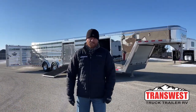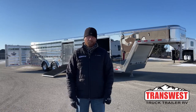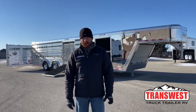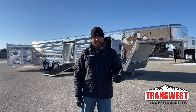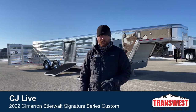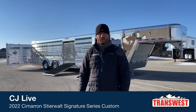Hi, I'm CJ Altberg with TransWest Truck Trailer RV in Frederick, Colorado. We appreciate you tuning in this morning. We have a really special trailer to show you - this is by far my favorite trailer out there right now. If you're in the market for a show cattle trailer, this is it. This is a 2022 Cimarron Steerwalt Signature Series, a 30-foot air ride trailer, absolutely loaded out. We're going to walk you through the options and the trailer.